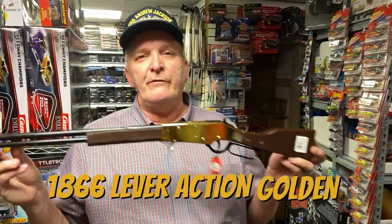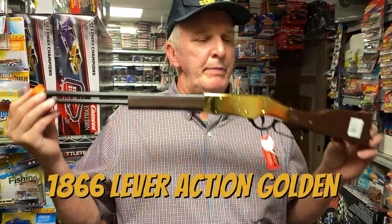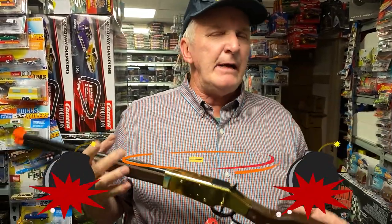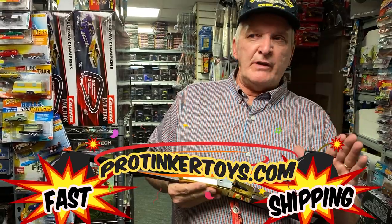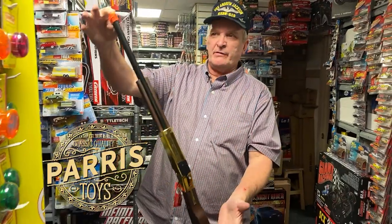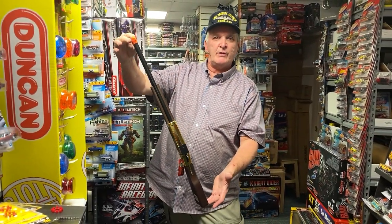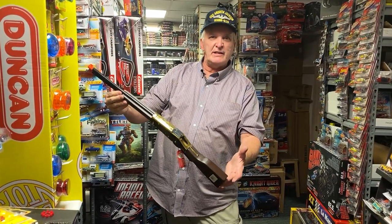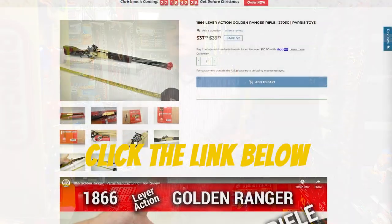This is the golden rifle at protoyotoys.com — just type in 'golden rifle' and you can get your kid a golden rifle for Christmas. I guarantee you that if you get this for your kid at Christmas time, just put it out next to the fireplace or next to the Christmas tree along with some caps, and when he comes out and sees it with a bow on it, he'll go nuts. This is all he'll play with all day long.